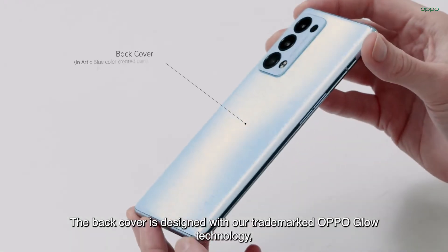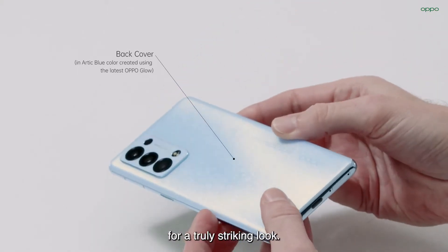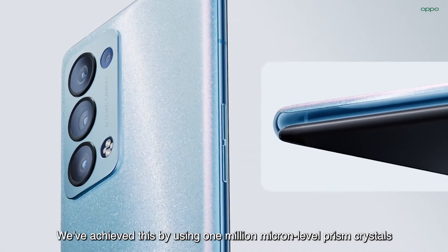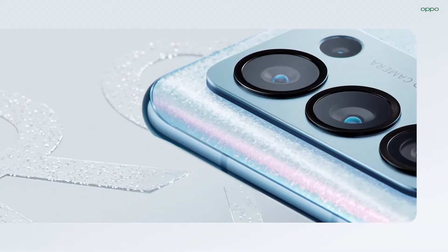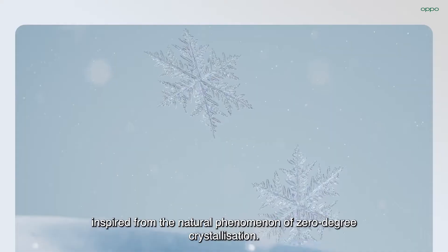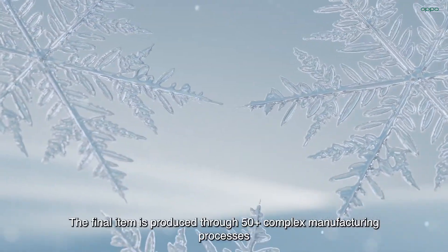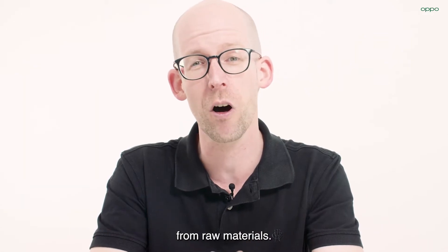The back cover is designed with our trademarked Oppo Glow technology for a truly striking look. We've achieved this by using one million micron level prism crystals that result in a unique sparkling effect, inspired from the natural phenomenon of zero degree crystallization. The final item is produced through 50 plus complex manufacturing processes from raw materials.